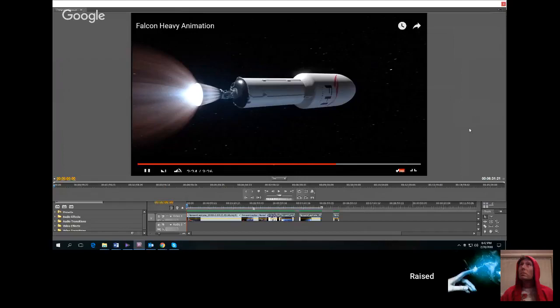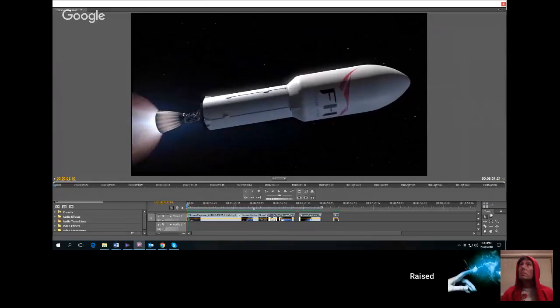The way we're going to start out this presentation — and the conclusion of this presentation — is that I am presenting this because I think they shot the Falcon Heavy animation, or whatever you want to call it, of the earth or whatever, live. I'm going to show you why. We're going to start out by looking at this Falcon Heavy animation. I'm hoping you can see my pointer here.